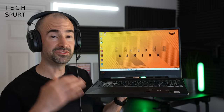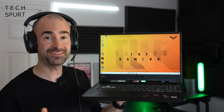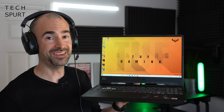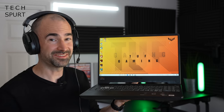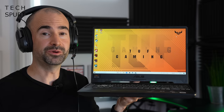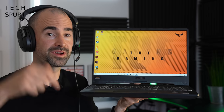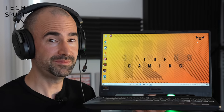So that right there is the ASUS TUF F15 bundle from Argos — a fantastic deal and a great way of jumping on board with PC gaming. Check out the video description below for all the information and a link to grab a bundle of your own. A big thanks to ASUS for sponsoring this video — and for more on the latest tech, please do subscribe, hit that notifications bell, and have yourselves a fantastic rest of the week. Cheers everyone, love you!